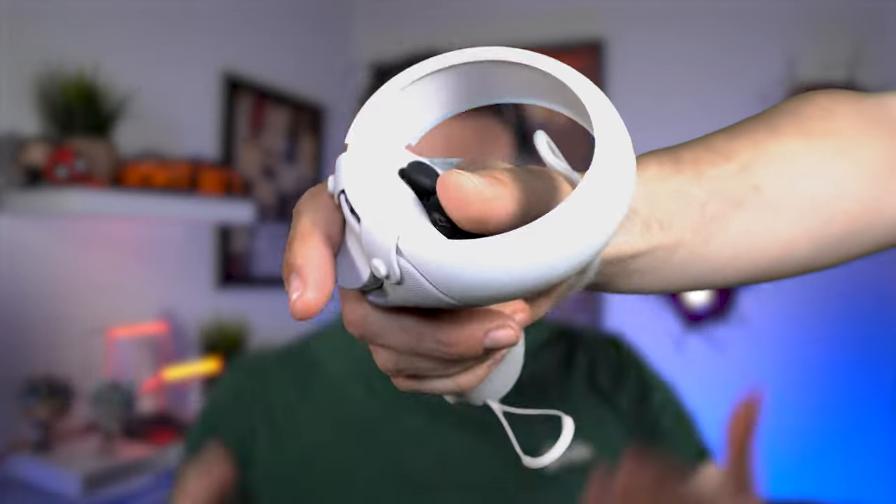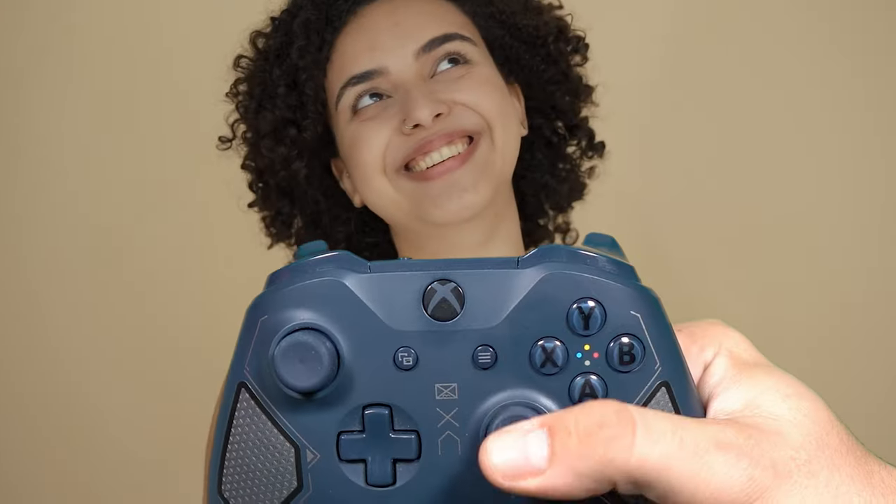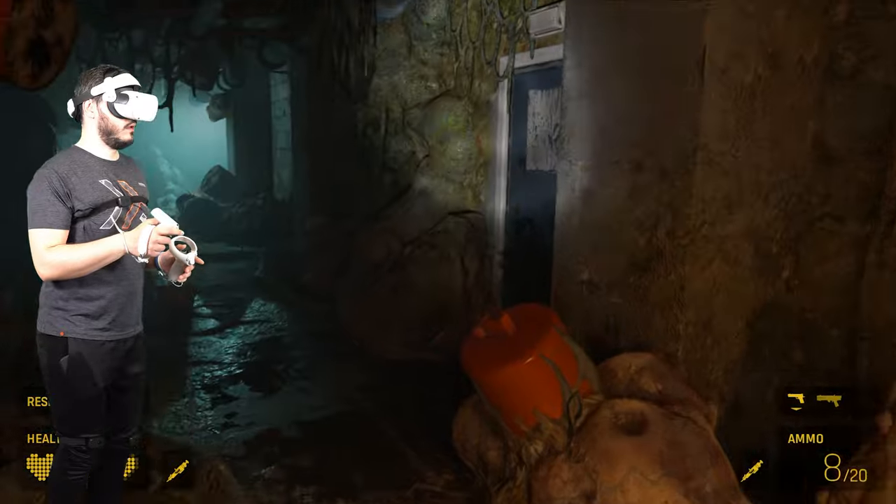As fun as VR is, these are ruining the experience. How can I be immersed with no legs and using an Xbox nipple to move around? In this video, we're going to look at a potential solution that can take VR to the next level.